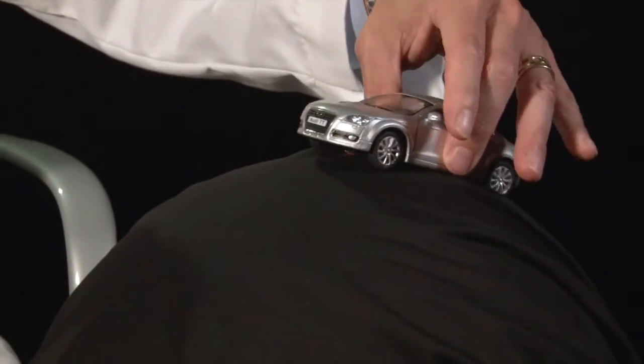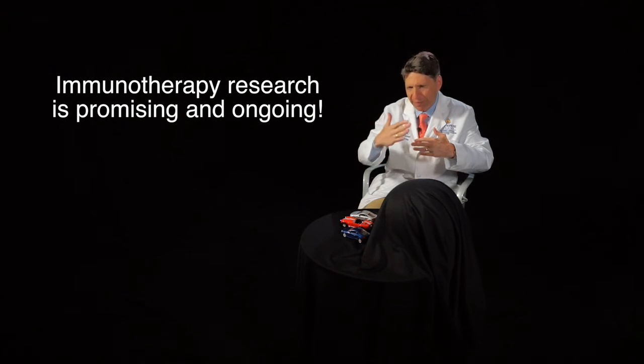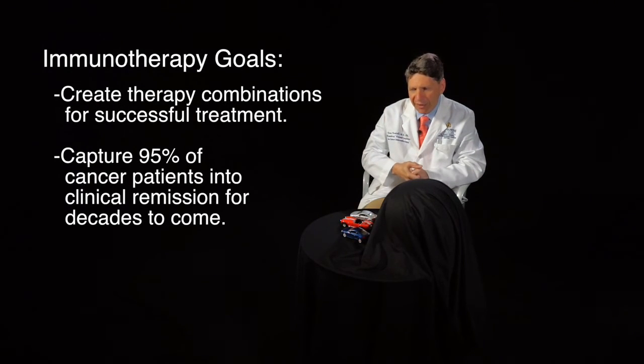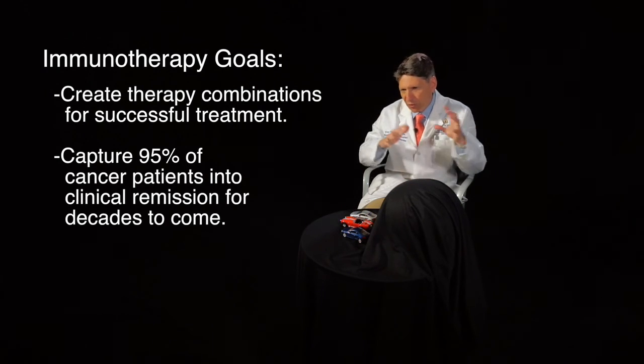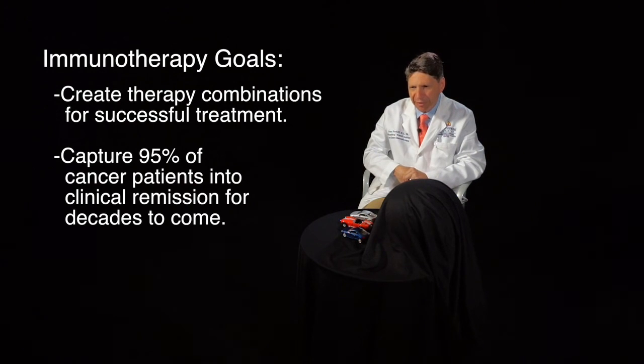The goal is to get that immune system to kill the patient's cancer. There's still a lot we need to learn about the best way to push on the accelerator, and also about the five, ten, or fifteen different parking brakes that different cancers throw on the immune system. As we learn that, this is how we put together combinations of immunotherapy that we think can capture literally as many as 95% of cancer patients into a clinical remission — not for just months as often happens with chemotherapy, but for years and decades to come.